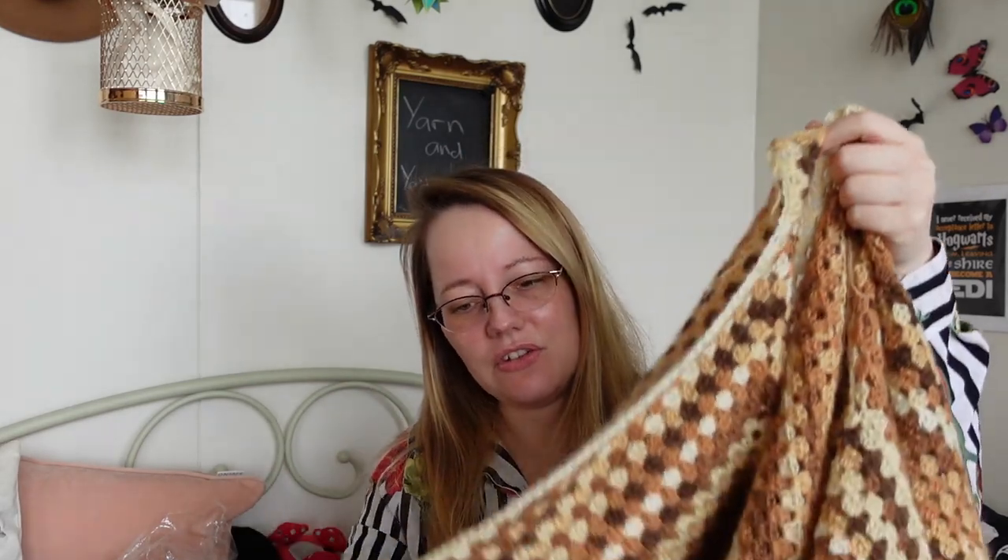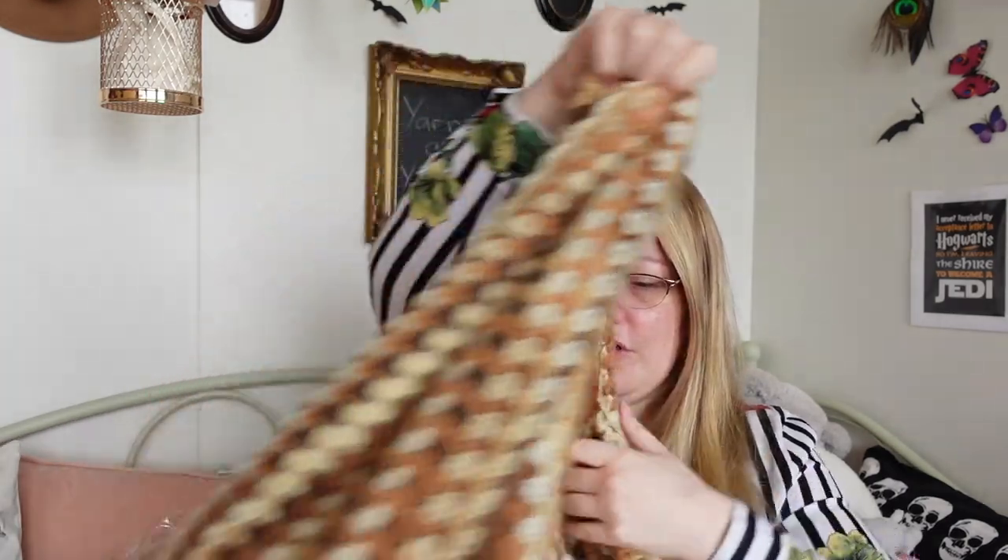I'm almost finished with the crochet cardigan that I've been working on and off for way longer than I should have. I'm not finished — I haven't woven in the ends, and I really need to do one pass on the edges.